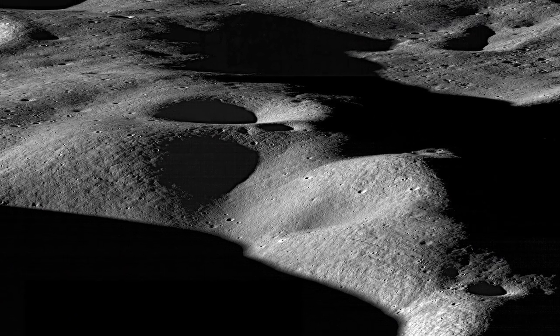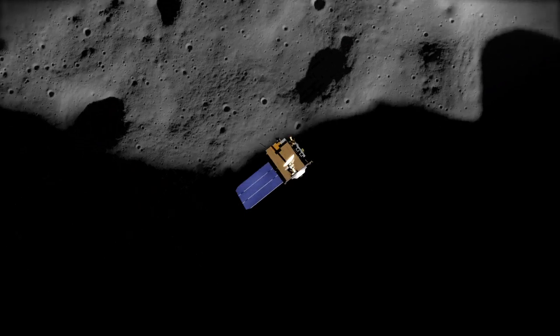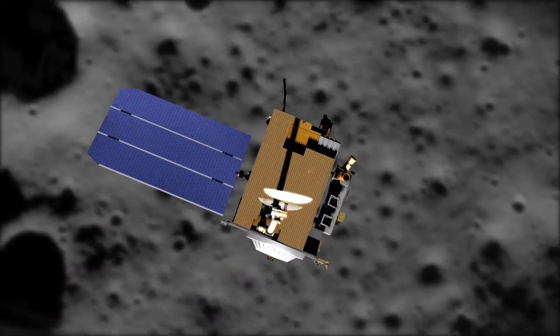Having such a large-scale lights out on the Moon gives scientists a unique opportunity to study the Moon's surface, and NASA's Lunar Reconnaissance Orbiter is in a position to do just that.